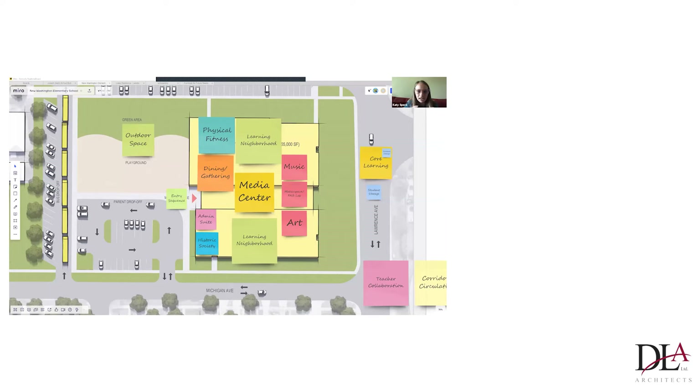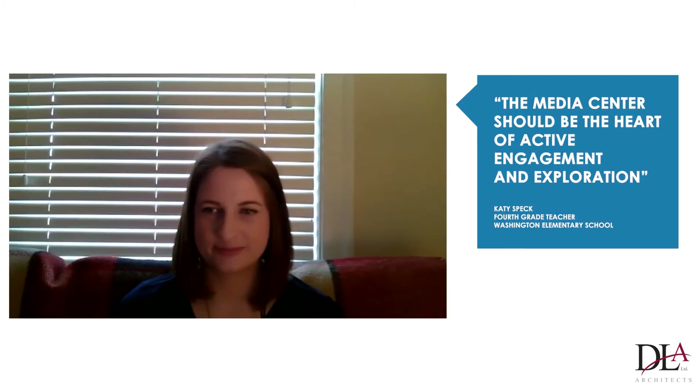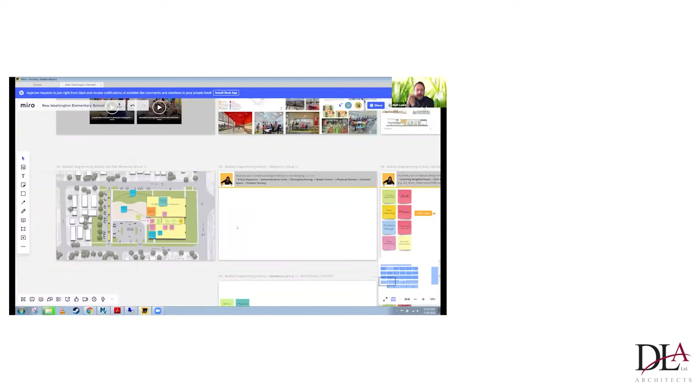Diane said it perfectly — the media center should be the heart of active engagement and exploration. Another cool thing is thinking about how kids move through the building. We were talking with Rojan Bosch at Harvard and she was saying how some kids just need to run. So can you create spaces where they're running through the hall? I think that's awesome.